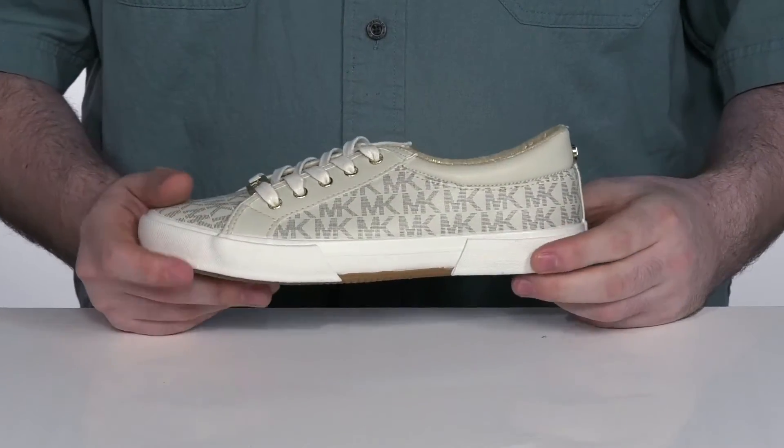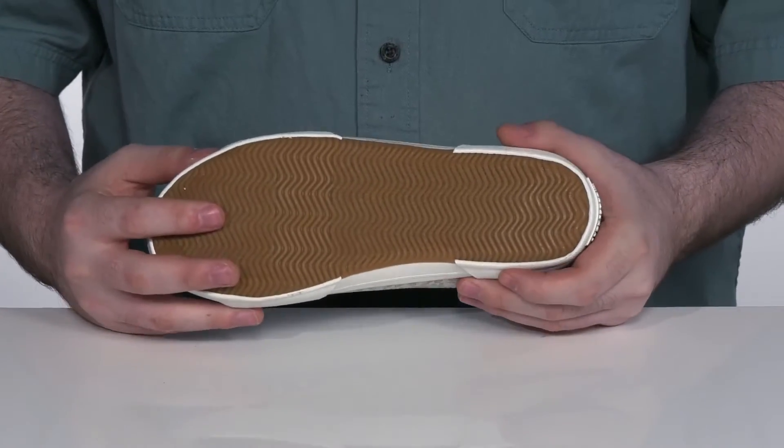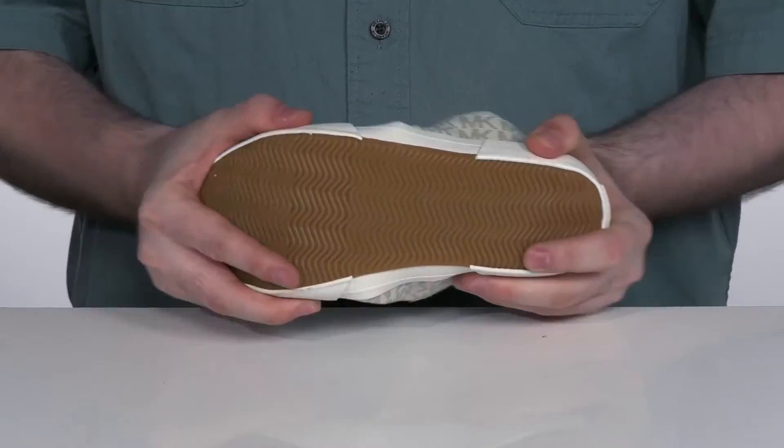Underneath that, it is vulcanized with a rubber and textile mix outsole for a fantastic grip and plenty of flex.